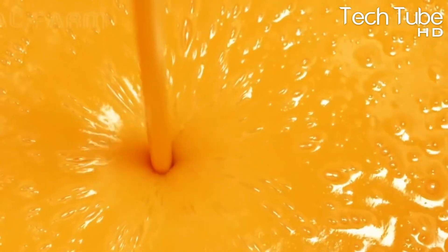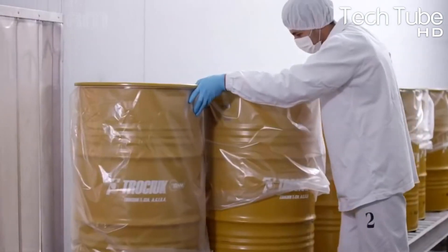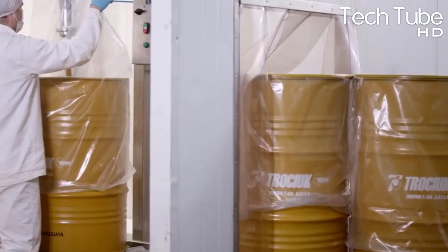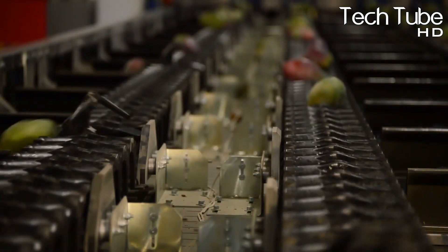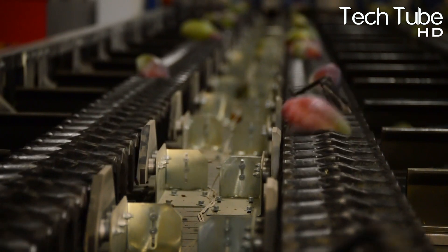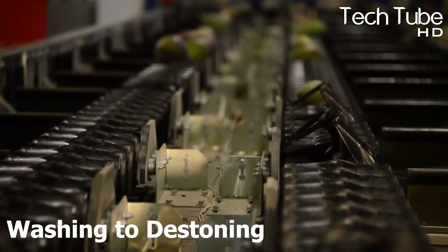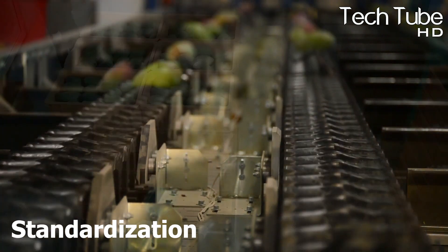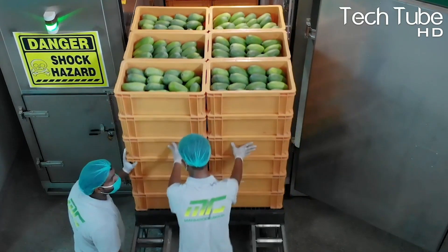As the juice is made to be consumed by humans, it is examined very carefully at each stage by food technologists and scientists. Another method for juice production is the manual manner, where every process is similar — from ripening to sorting to washing to de-stoning and standardization. The only difference that can be seen is in sterilization and pasteurization.